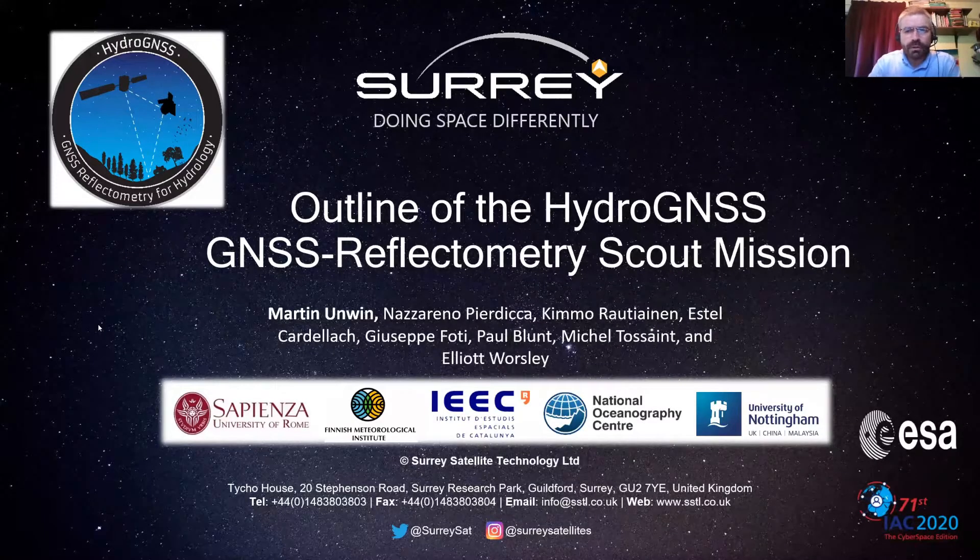Hello, my name is Martin Unwin from Surrey Satellite Technology Limited and I will be presenting an outline of the HydroGNSS GNSS reflectometry scout mission. First, I'd like to acknowledge my co-authors and their institutions — you can see them listed below — plus the support we've received from the European Space Agency.